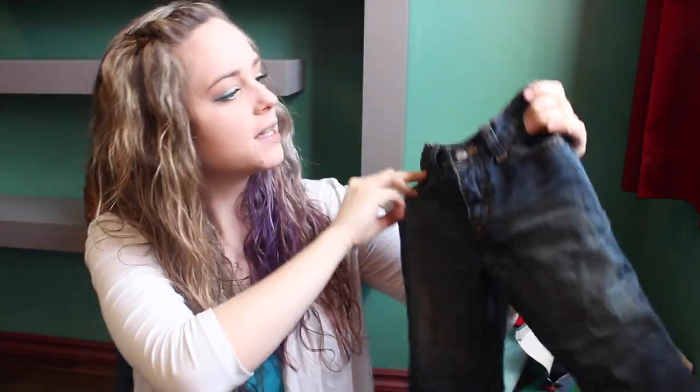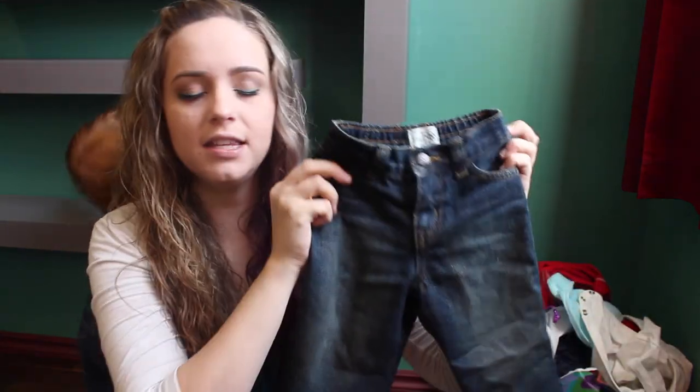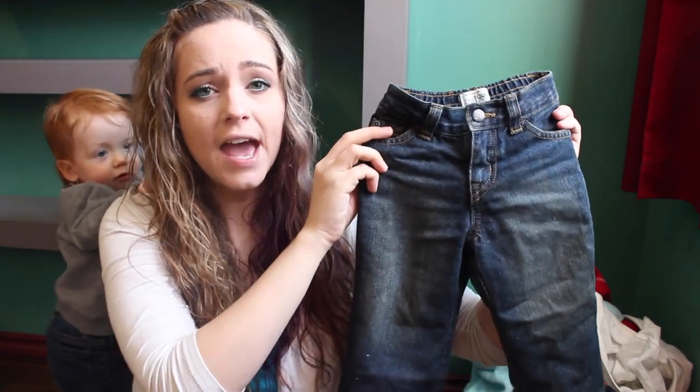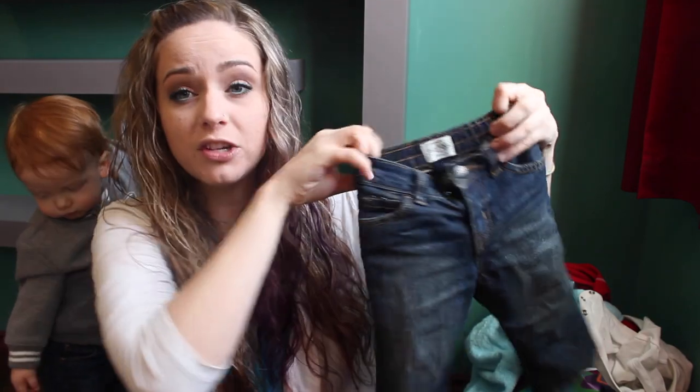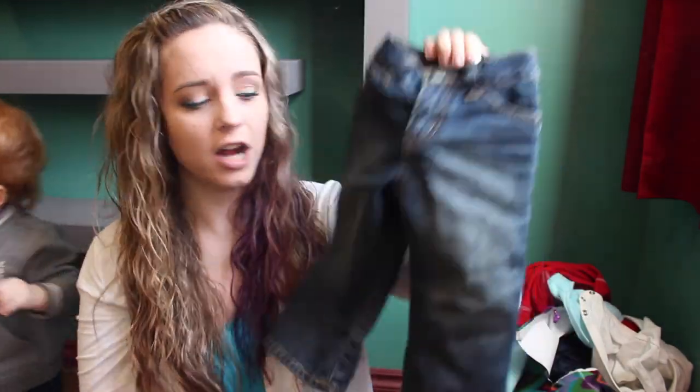He also got these really cute jeans from Children's Place. I love jeans. Most of his jeans are from Old Navy, and I find that these fit better around his waist because they're more stretchy and cinched at the back, and I love the color. These are in 12 to 18 months so he can wear them now.